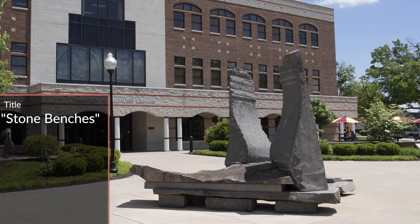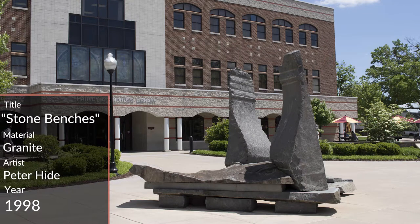This sculpture is called Stone Benches and was created by artist Peter Hyde. The granite piece was created using a hand-carved tool technique and was a gift of the Berman Collection.